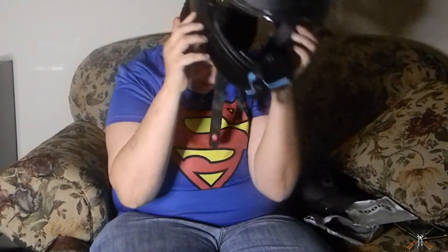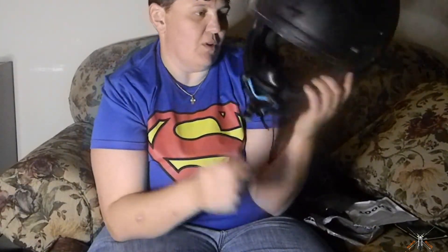And then I can put the lapel mic right here so you can hear what I'm saying. I put the lapel right here and then you should be able to hear me really well.